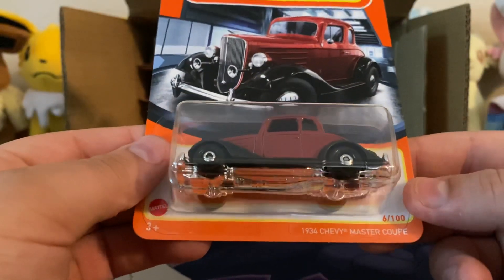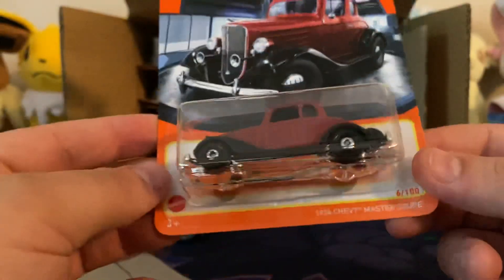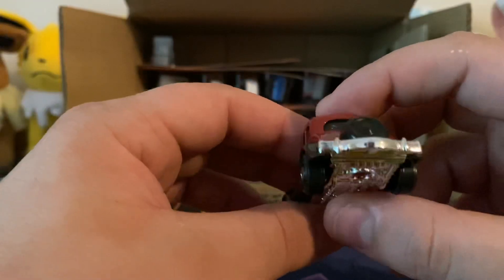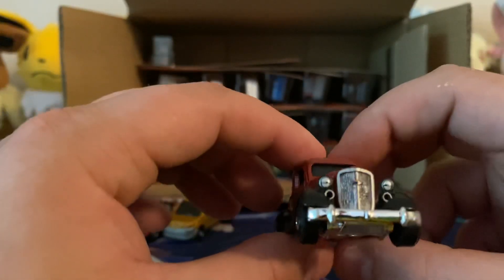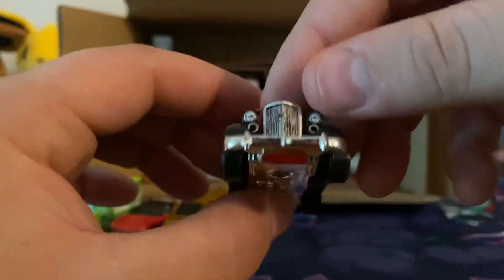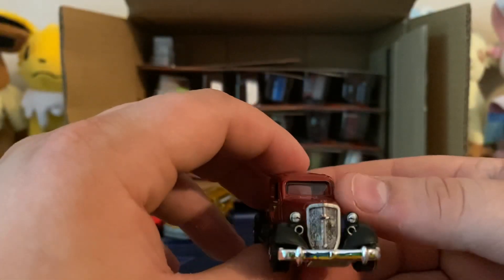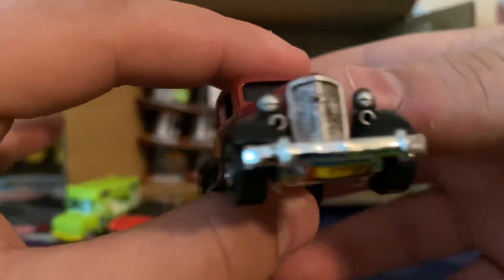Ooh, this is cool. The 1934 Chevy Master Coupe. As much as I hate old cars, this actually looks decent. We have a nice grill. I can't tell if it's metal or not, I think it is. But that's what I like right there — that's a very nice casting. I'm digging that one.